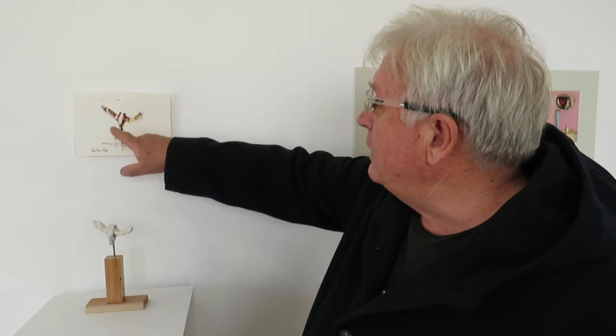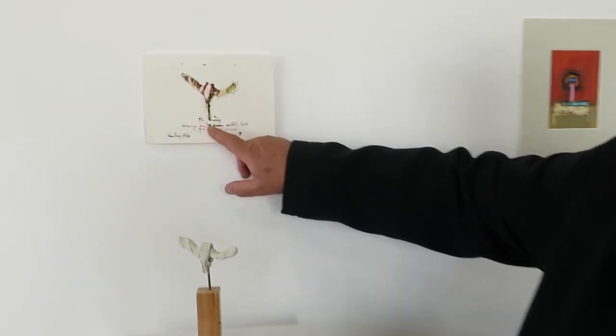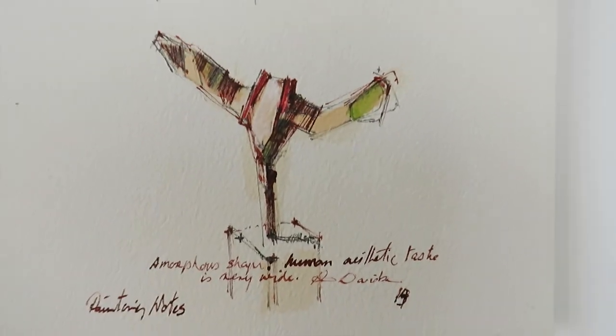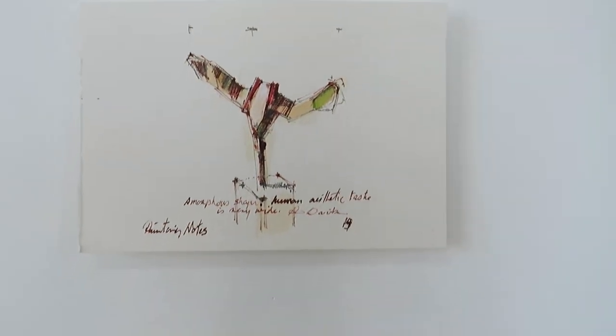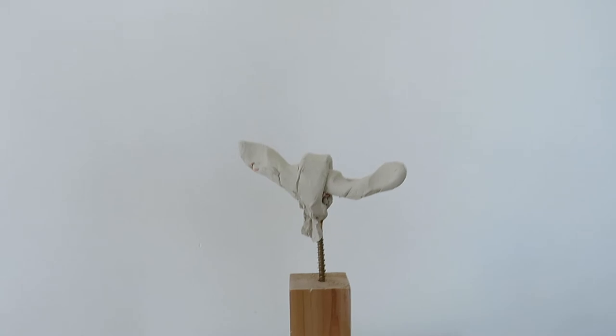And I start to draw them — you can see here the pen and ink — and I start to write painting notes. Human aesthetic taste is very wide, meaning that everyone has their own taste of what good and bad art is, and no one controls it. So these were my marquettes, and you can see further marquettes down here.